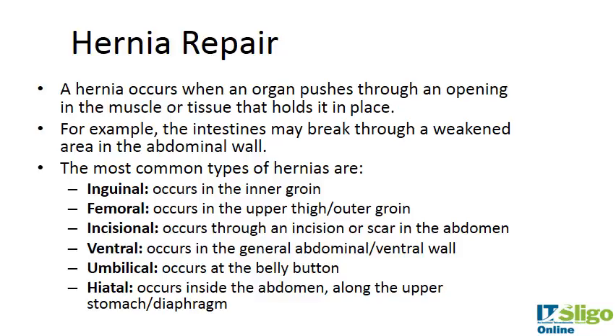A hernia occurs when an organ pushes through an opening in the muscle or tissue that holds it in place. It is particularly prevalent in the stomach area. Types include inguinal (inner groin), femoral (upper thigh/outer groin), incisional (from an incision or scar in the abdomen after surgery), ventral (general abdominal wall), umbilical (at the belly), and hiatal (upper stomach or diaphragm). The organ pushes through the muscle and you may actually see a bulge on the outside of the skin.